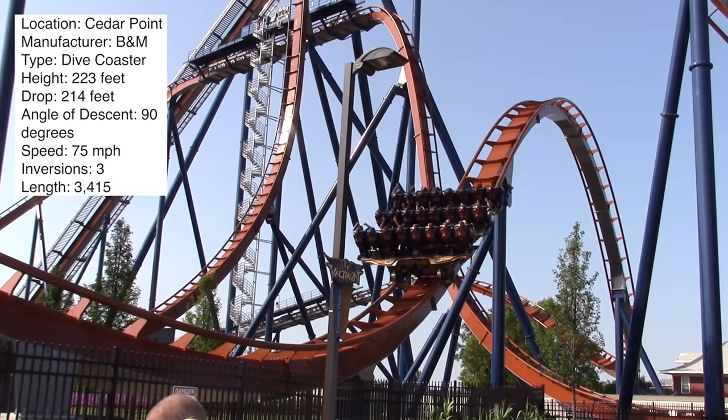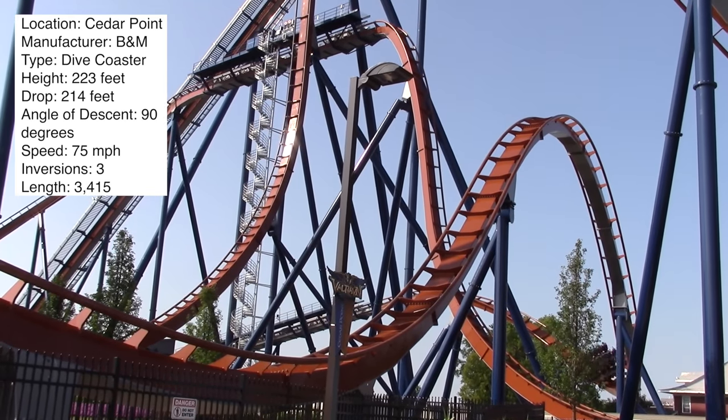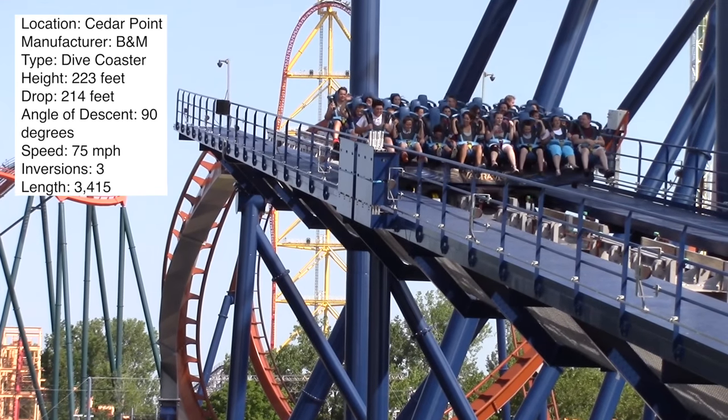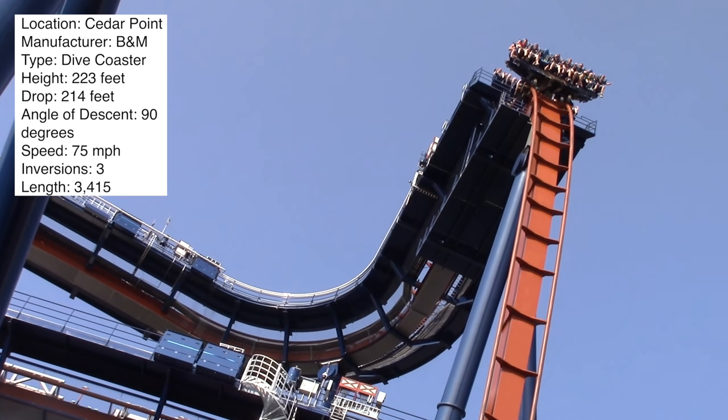Front row is definitely the way to go on this coaster. I want to hear from you — what do you think of Valravn at Cedar Point? Let me know in the comments below. Do you agree or disagree with me? If you disagree, let me know why. And of course, make sure to stay tuned for more coaster reviews here at Coaster Studios.